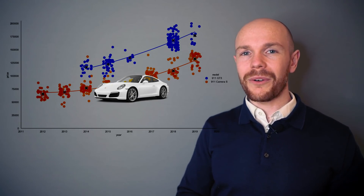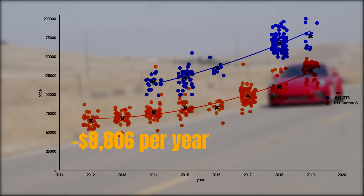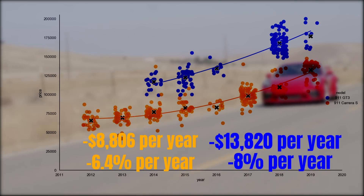Let's now compare the depreciation curve of the GT3 to perhaps the most popular 911 — the Carrera S. The Carrera S is shown in orange and the GT3 in blue. If you'd like to see the full depreciation analysis on the Carrera S, check out that video via the link above. The average depreciation rate for the Carrera S is $8,806 per year, or 6.4%. This is actually lower than the GT3's average of $13,820 and 8%, though this isn't a completely fair comparison since the Carrera S curve spans many more model years — and generally, more model years leads to a lower average depreciation figure.